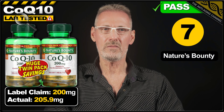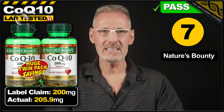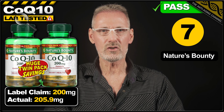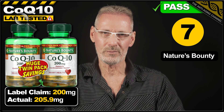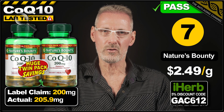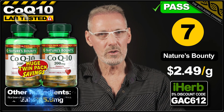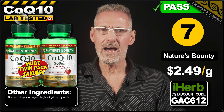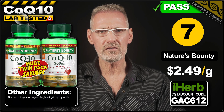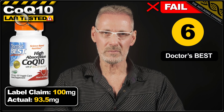In 7th place we have CoQ10 soft gels from Nature's Bounty. The label claims 200mg, and the product exceeds this by 3%, delivering 206mg per soft gel. A pack of 160 can be purchased on iHerb for $82.04, which works out at $2.49 per gram. No issues with additional ingredients, however the soft gels do contain gelatin.